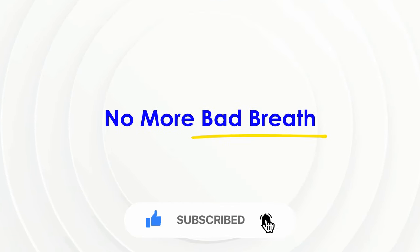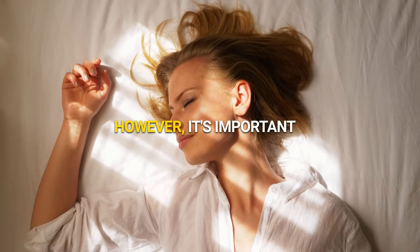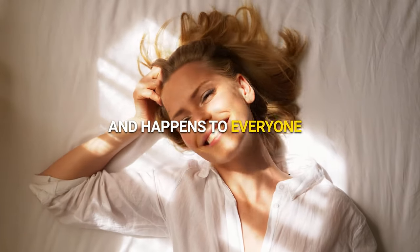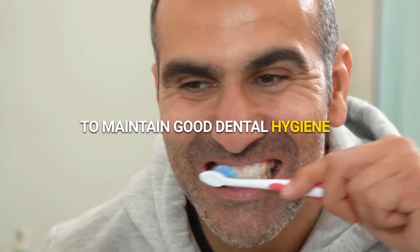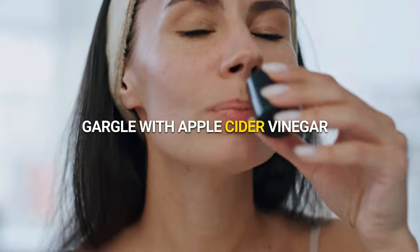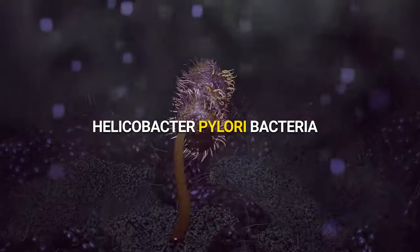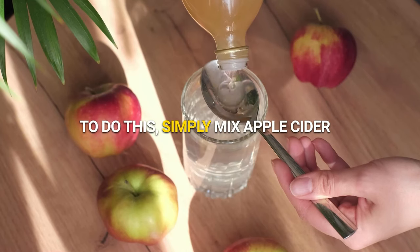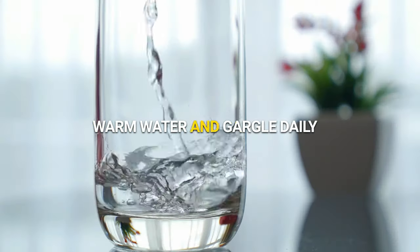No more bad breath each morning. You may notice that your breath doesn't smell great in the morning; however, it's important to remember that this is normal and happens to everyone. To combat this, it is crucial to maintain good dental hygiene. In addition to brushing, it is recommended to gargle with apple cider vinegar in the morning. This helps to tackle Helicobacter pylori bacteria, which is responsible for morning breath. Simply mix apple cider vinegar with warm water and gargle daily.